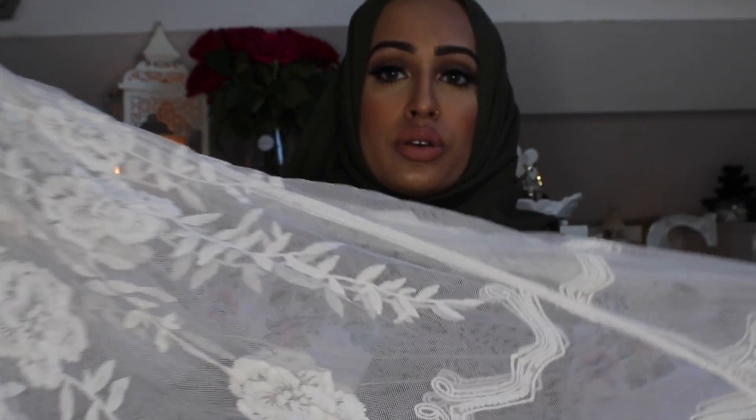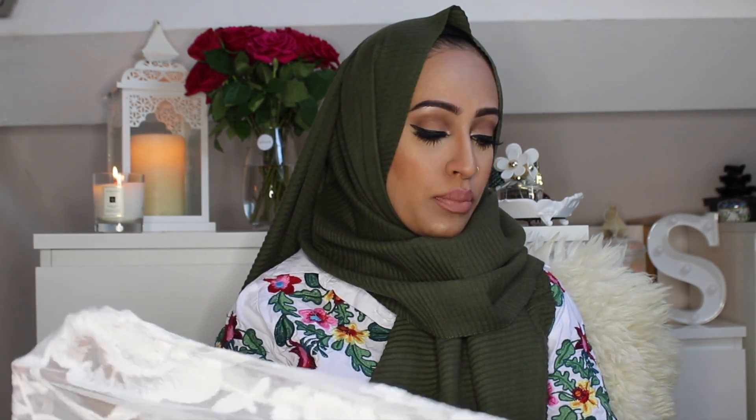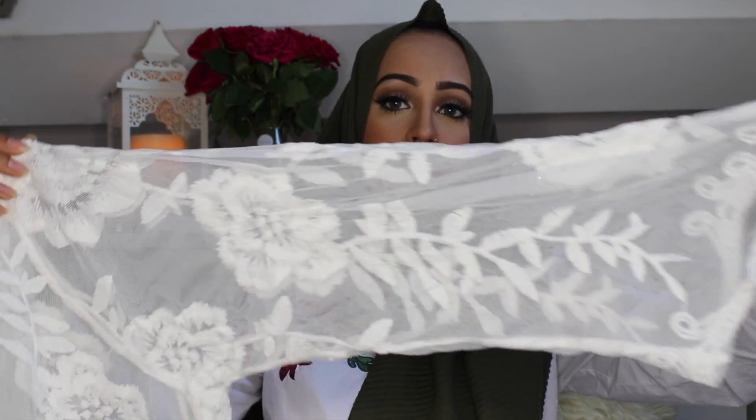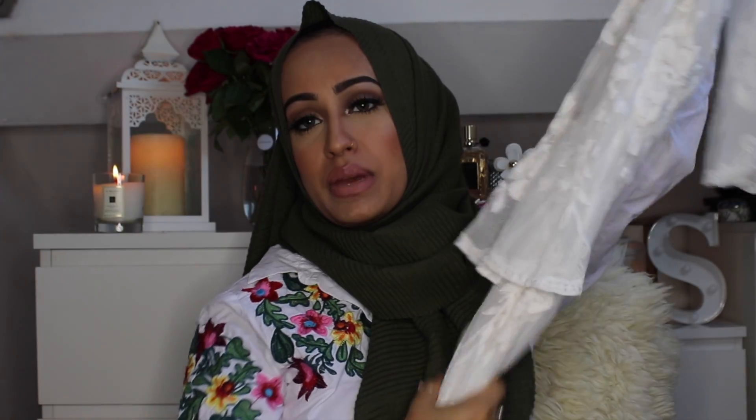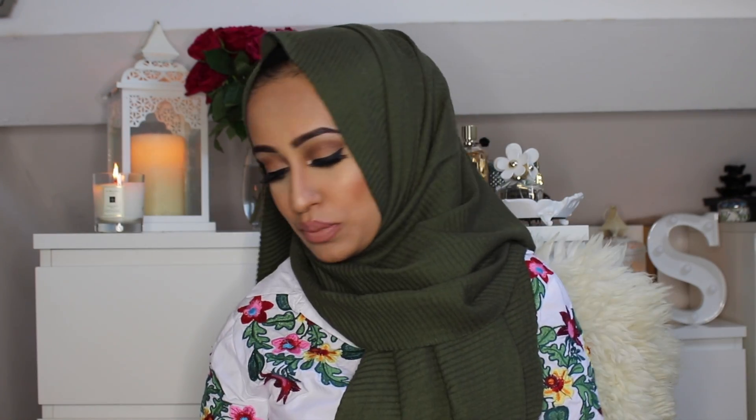I also got this white lace dress — it is see-through, similar to a black one I wore at Modest Fashion Week which I really loved. I just need to get a white bodycon dress to wear underneath it. The sleeves are slightly loose and it's a loose dress overall, which is great because if I pair it with a white bodycon dress and white leggings it'll still give full coverage but look really pretty. I'm not sure what scarf I'd wear — maybe nude with nude heels, or all white.